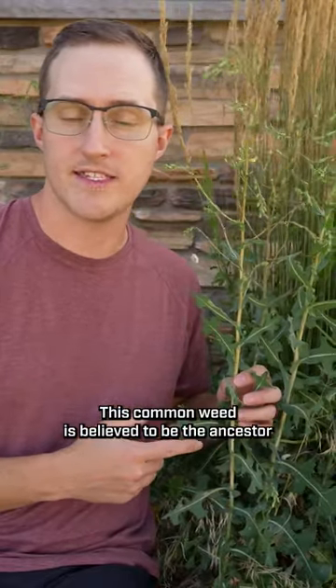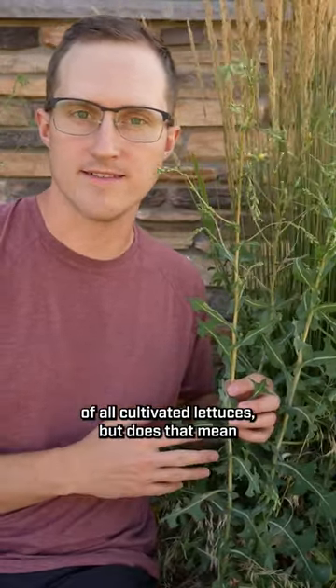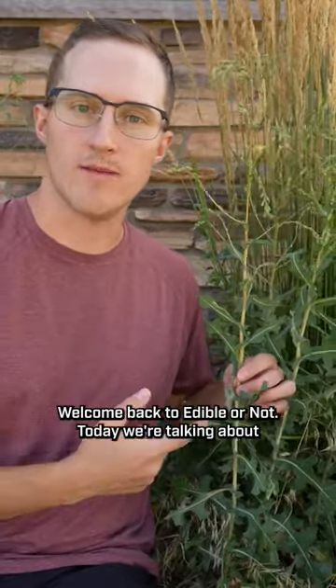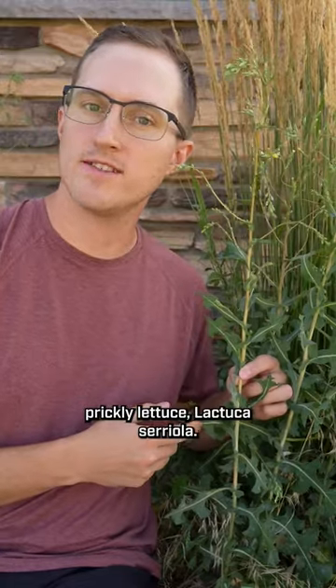This common weed is believed to be the ancestor of all cultivated lettuces, but does that mean we can eat it? Hi, I'm Orion. Welcome back to Edible or Not. Today we're talking about prickly lettuce, Lactuca cereola.